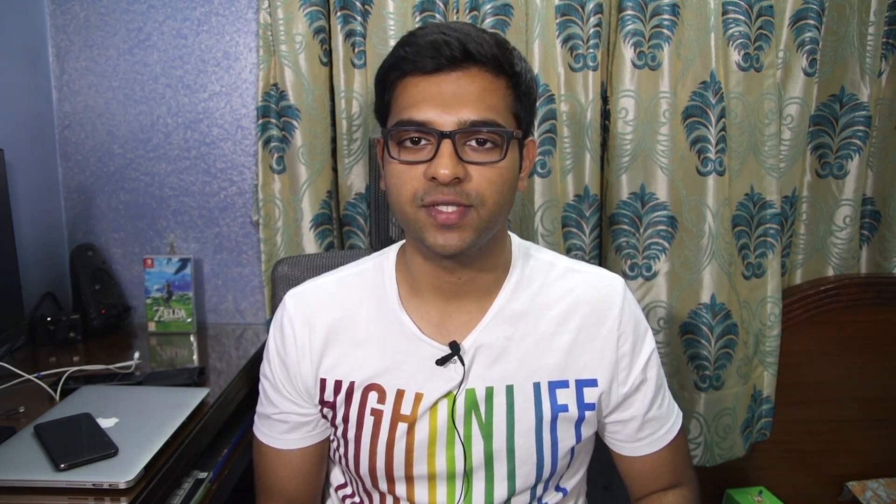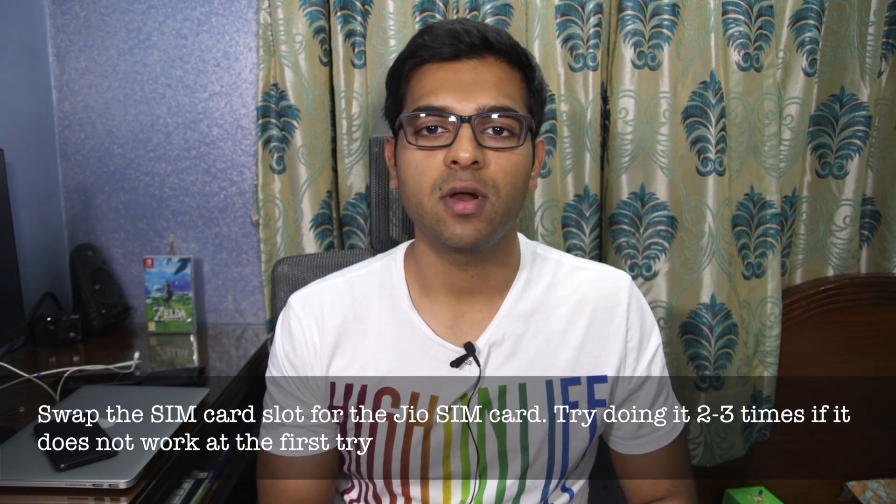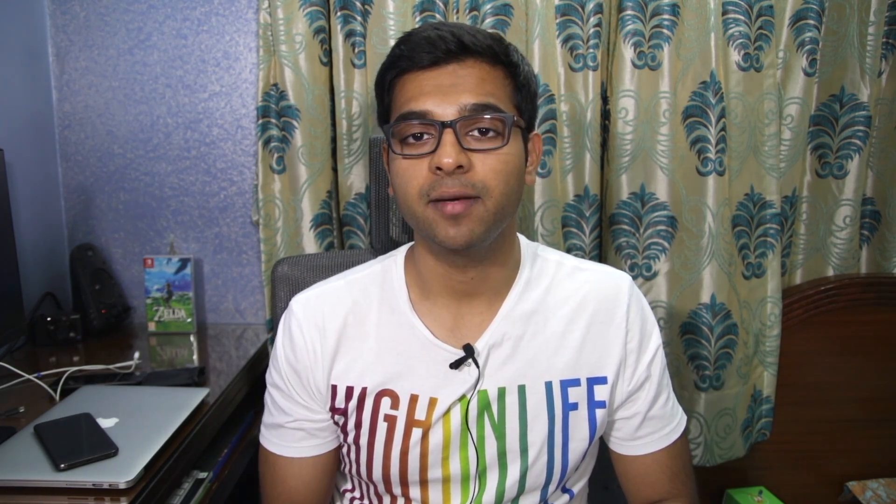A lot of Moto G5 Plus owners have been able to get VoLTE to work on their device by tinkering around with the SIM card slots. I'm going to list out some possible solutions that may get VoLTE to work on your G5 Plus, though there's still a chance that it might not work. The first thing you can try is simply change the SIM card slot of the Jio SIM card — if you have your Jio SIM installed in SIM 1, install it in SIM 2 and see if that enables VoLTE.